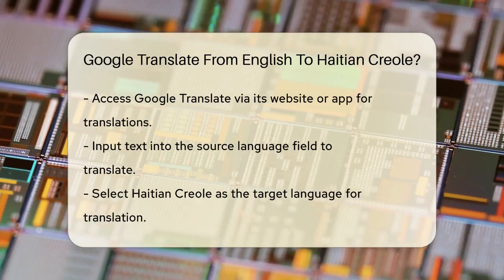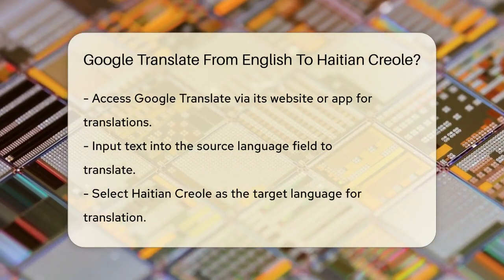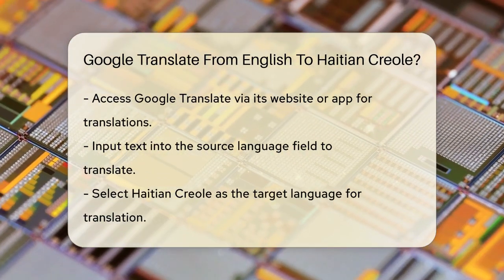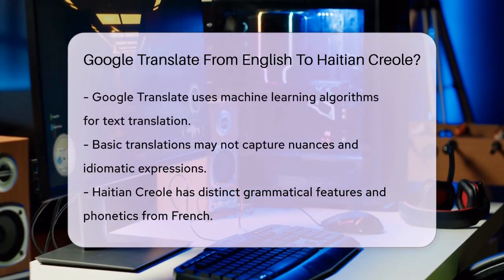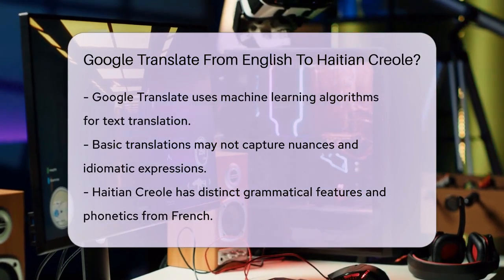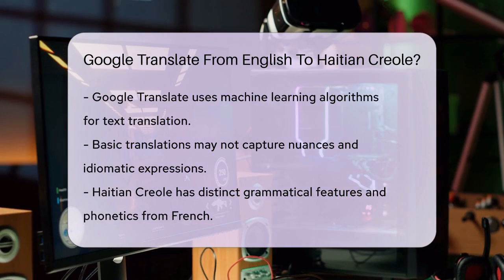Google Translate uses machine learning algorithms to translate text, but it's important to note that while it can provide a good basic translation, it may not always capture the nuances and idiomatic expressions of the language. For example, Haitian Creole has different grammatical features and phonetics compared to French, even though it is French-based.